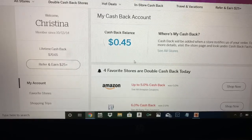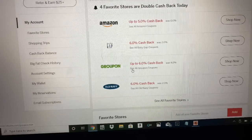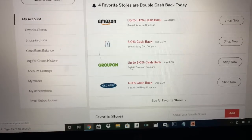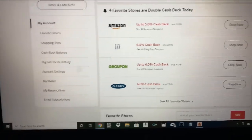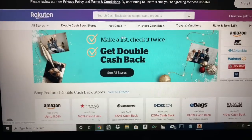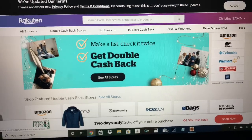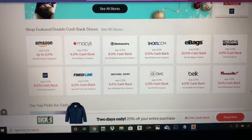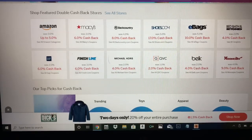Here are four stores that are giving double cash back right now: Amazon, Baby Gap, Groupon, and Old Navy. Normally it shows in gray what these stores usually offer. You have so many options — Amazon, Walmart, Sorrel, Columbia, Gap. These ones here show you the double cash back stores right now.